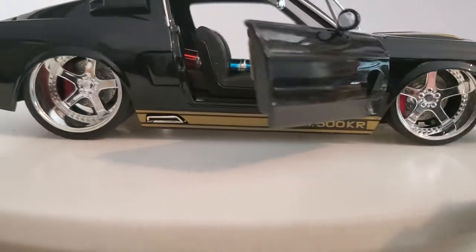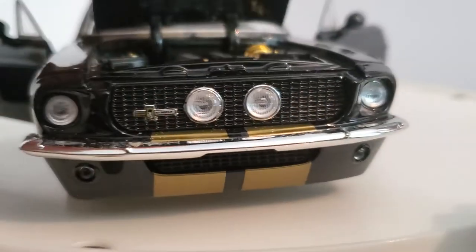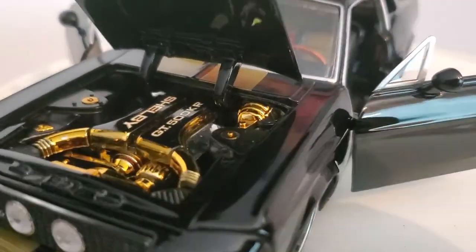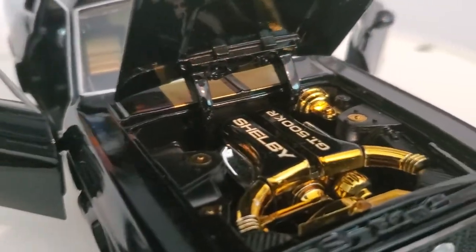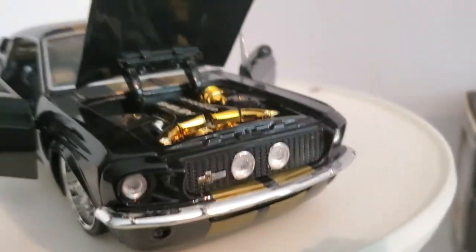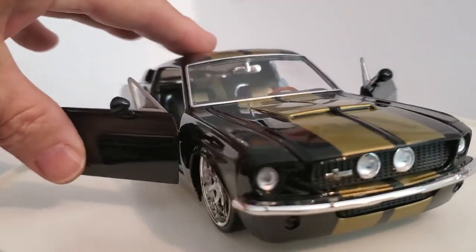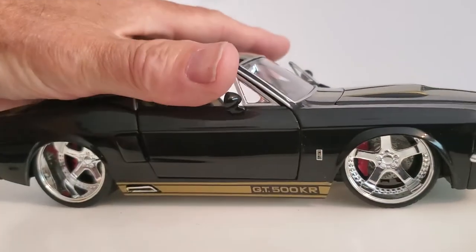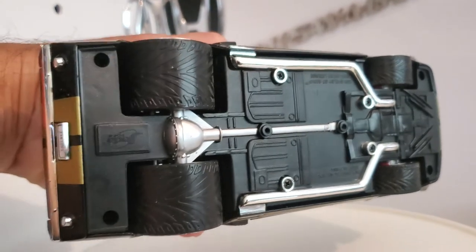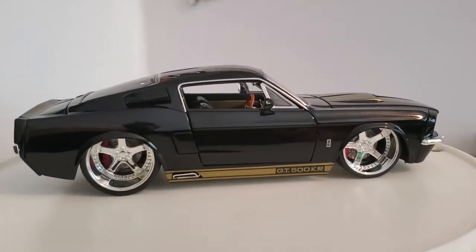Beautiful wheels, again a beautiful stance on it. Love that front end. Then there's the gold chrome in black — very sharp. Just an excellent looking paint job on it. I'll show you the bottom. So a very cool car.